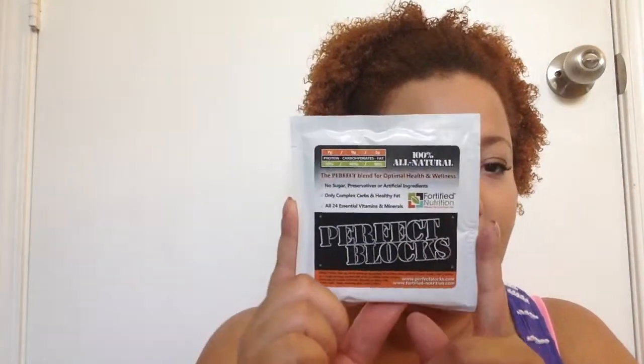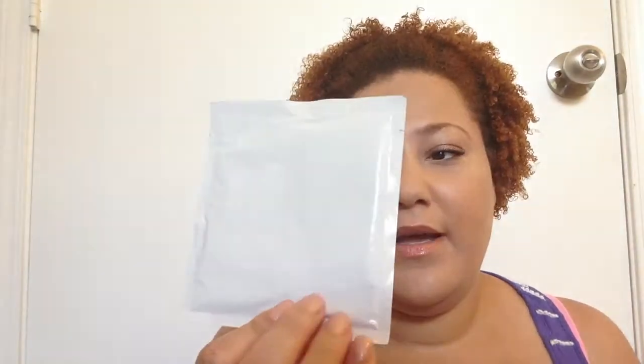This is Perfect Blocks, 100% all natural — the perfect blend for optimal health and wellness. I guess this is a meal replacement powder and you're supposed to mix it with water or milk. In general, I don't really like meal replacement shakes. I still have the one from the last Bulu Box sitting in my kitchen. I always mean to give them a try but most of the time I just don't like them, so we'll see about this one.